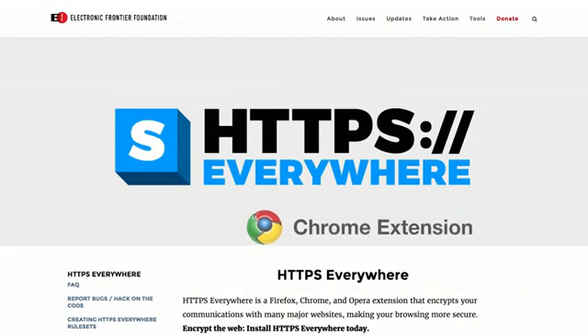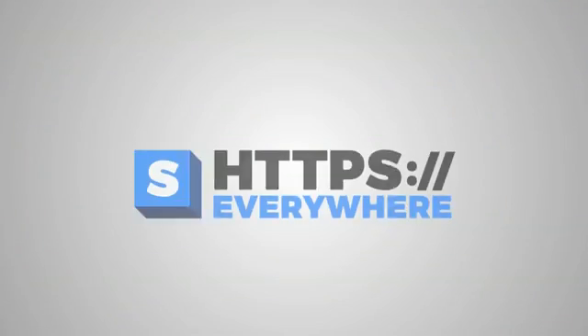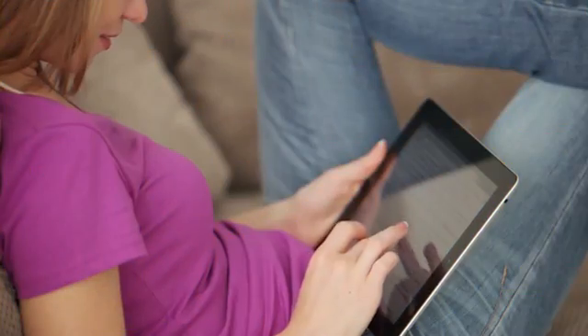HTTPS Everywhere is a Chrome extension that switches thousands of websites from HTTP to HTTPS, enforcing SSL security. The extension can protect you against numerous forms of surveillance and account hijacking, and some forms of censorship.